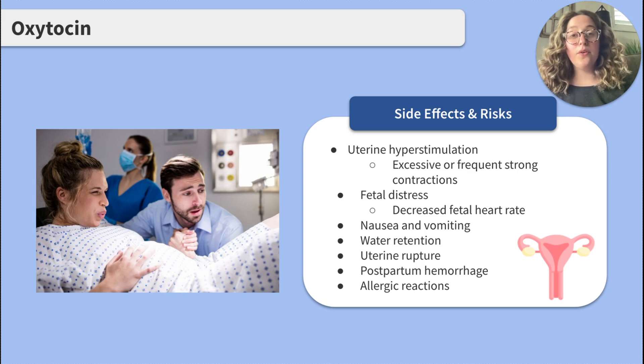Although it is rare, uterine rupture, postpartum hemorrhage, and allergic reactions can occur. If you become a real-deal nurse in the perinatal world, it is likely you will administer oxytocin. Be sure to frequently monitor fetal heart tones, uterine contractions, and vital signs. Prepare for any potential complications that you might face. It is also important to educate clients about potential side effects and risks with oxytocin administration.